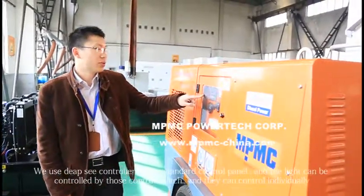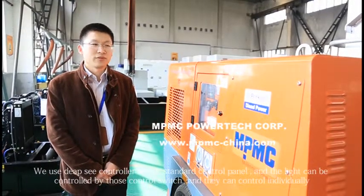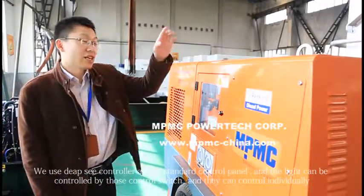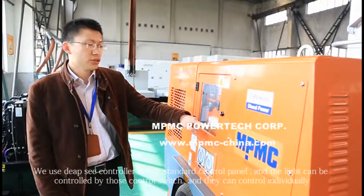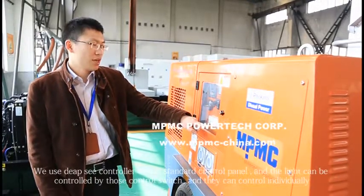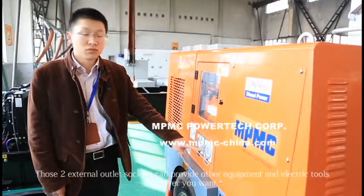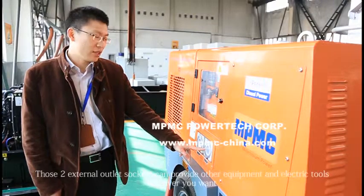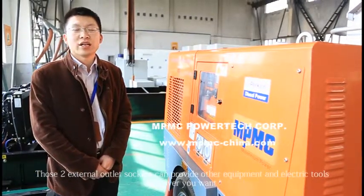We use a DPC controller as our standard controller panel, and the light can be controlled by those control switches. They can control the lights individually. And those two external outlet sockets can provide power to other equipment and electric tools.